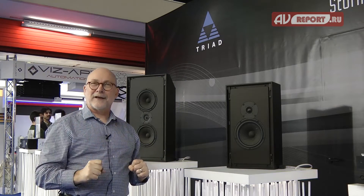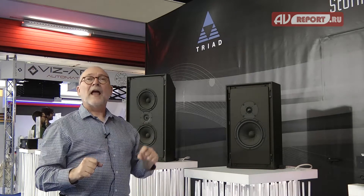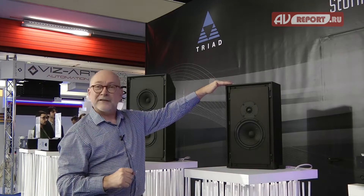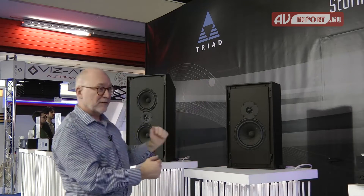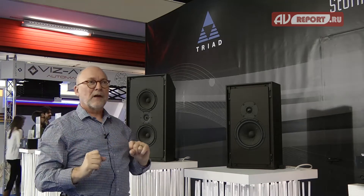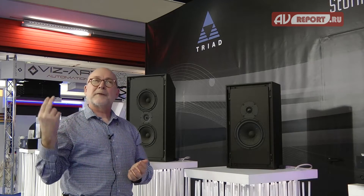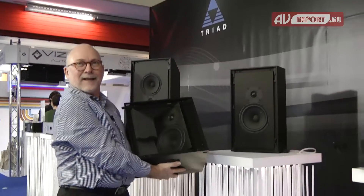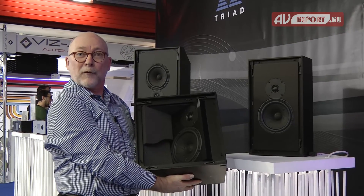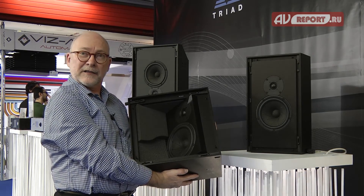Those are the combined speakers for both systems. In addition, for Auro, we have three Gold in-ceiling Mini Monitors in the angle baffle version over each of the front LCRs. Then over each of the side surrounds we have another in-ceiling Gold Mini Monitor. So there are seven additional speakers for Auro over Atmos. This angle baffle Gold Mini Monitor is what we're using for our four height speakers and for the seven Auro additional height speakers.